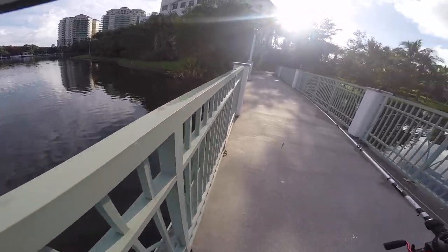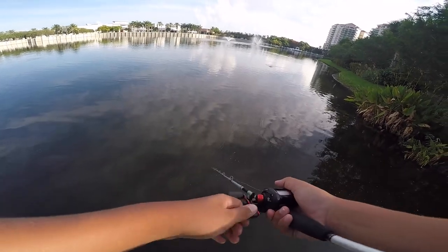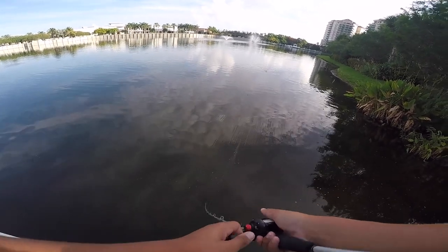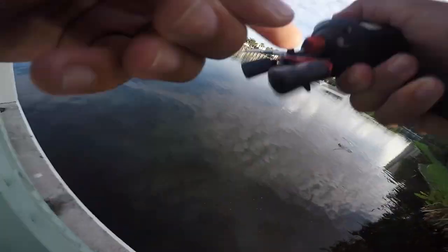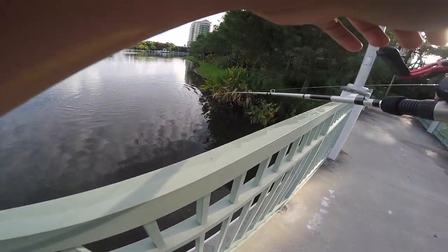Let's see if there's any fish on this bank. Oh, we got one! There's the first fish of the day — nice little bass. That's a good one, that's a nice one!